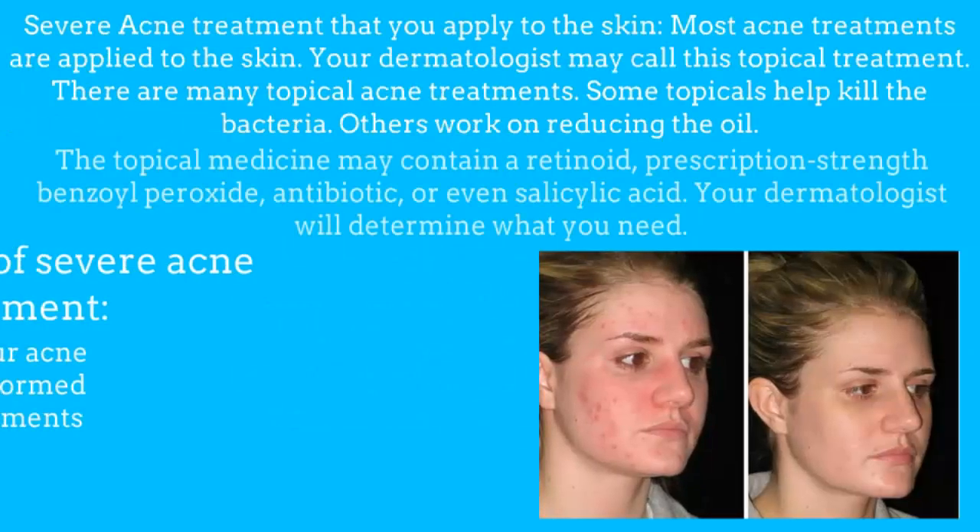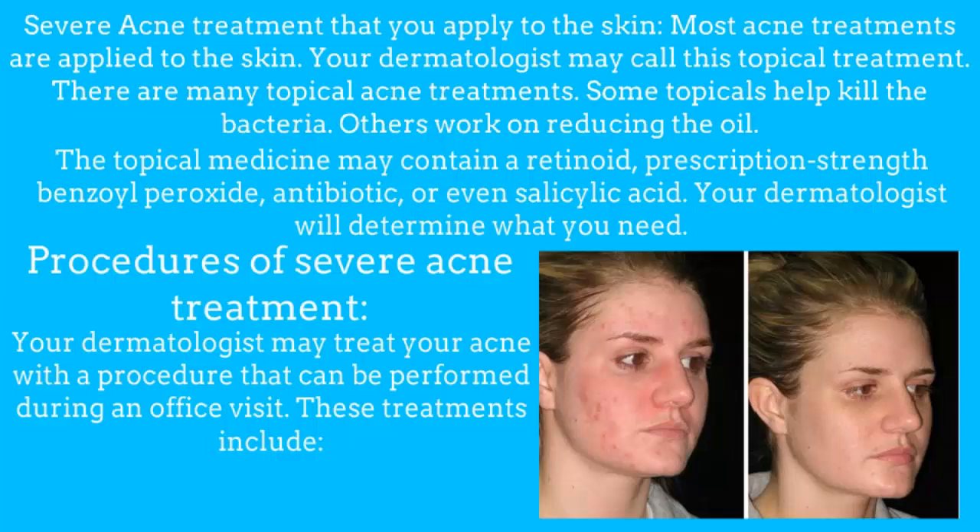Severe acne treatment that you apply to the skin. Most acne treatments are applied to the skin — your dermatologist may call this topical treatment. Some topicals help kill the bacteria; others work on reducing the oil. The topical medicine may contain a retinoid, prescription-strength benzoyl peroxide, antibiotics, or even salicylic acid. Your dermatologist will determine what you need.